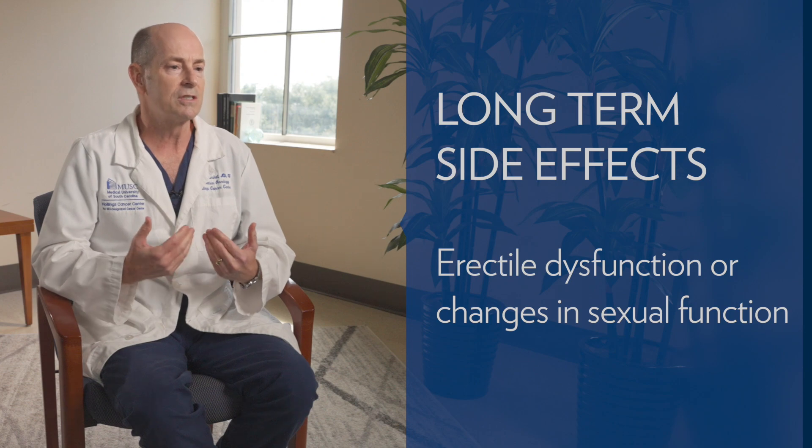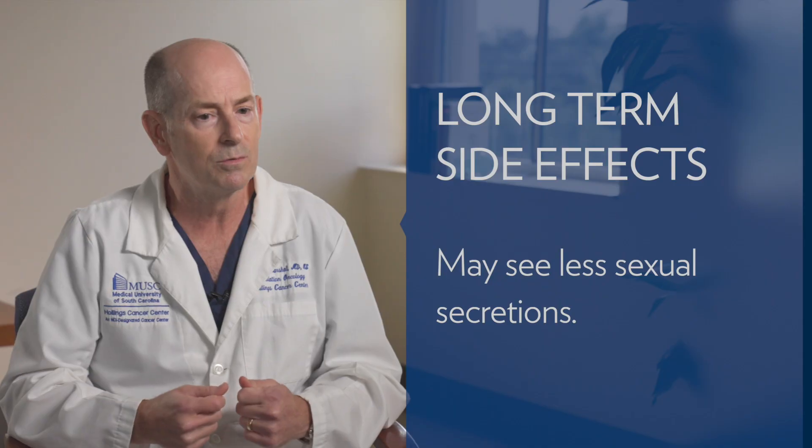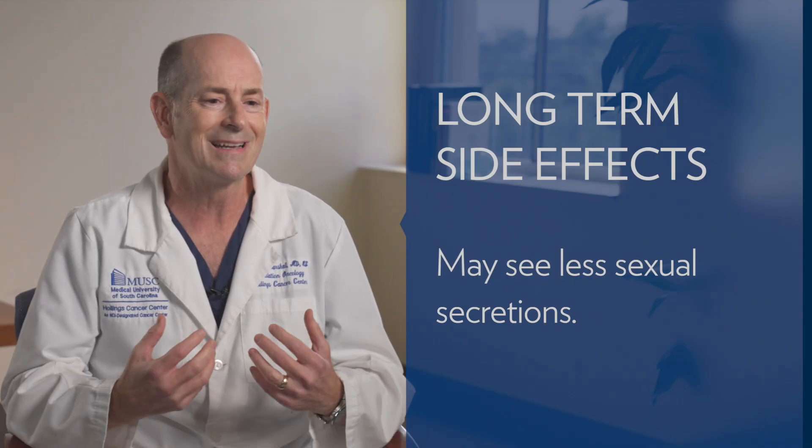Other long-term side effects that can happen from radiation treatments — or radical prostatectomy for that matter — include problems with erectile dysfunction or changes in sexual function. The prostate makes some of the secretions that come out with sexual activity, so you may see less secretions if you have radiation in your prostate. With any of these treatment options, there is a risk of erectile dysfunction, and hormonal therapy contributes to that as well. The good news is there are multiple things we can do about it, and we have specialists focused on that area.